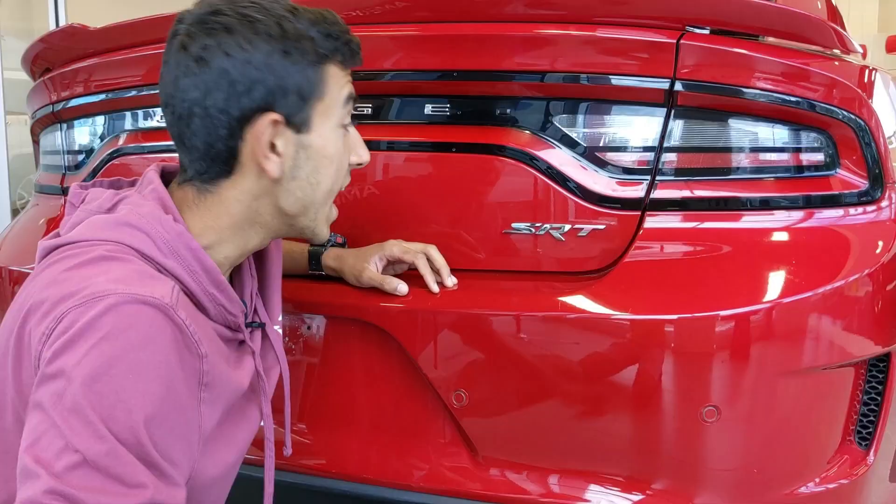Front hood scoop, Brembo brakes, SRT badges everywhere. A big thanks to Boulevard Dodge Montreal!